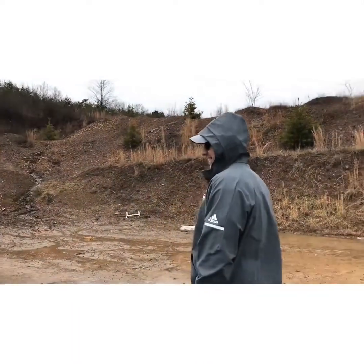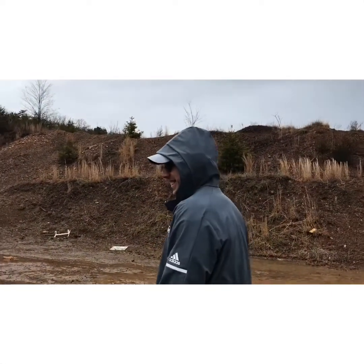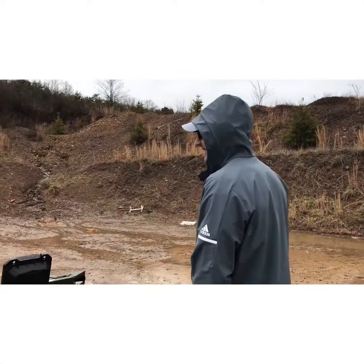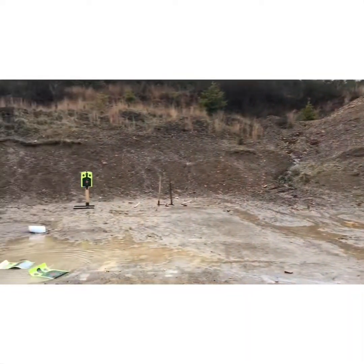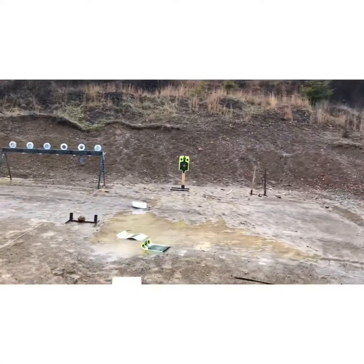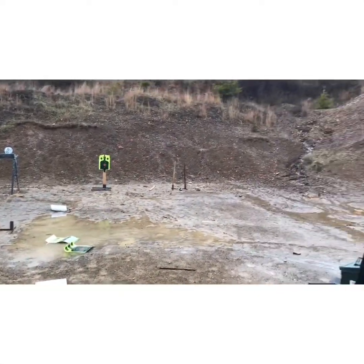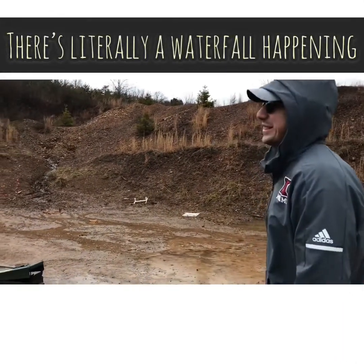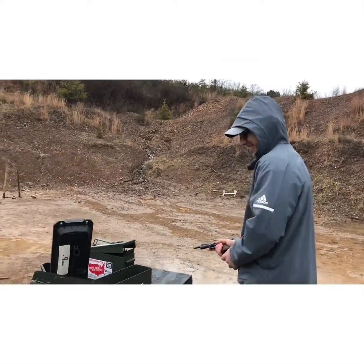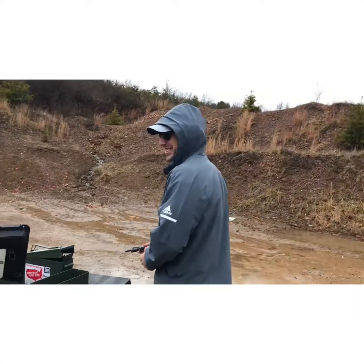Now we're going to move to the scenario shooting part of our program today. The weather's really turned kind of foul down here, stuff's blowing all over the place. Jonathan's going to go into a stance and shoot against two targets — the guy in the yellow and the circle target over there. We'll let him shoot off a couple rounds in two different directions.